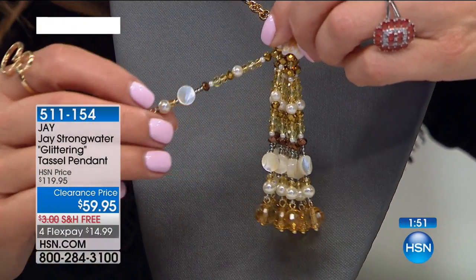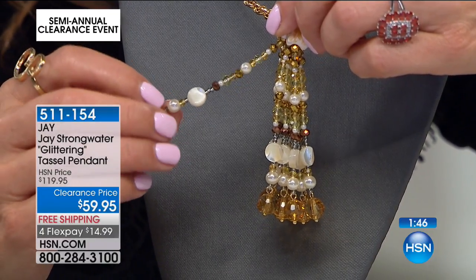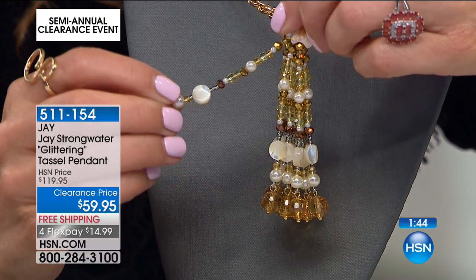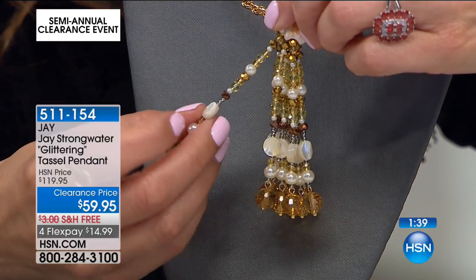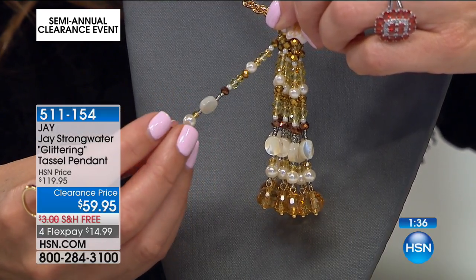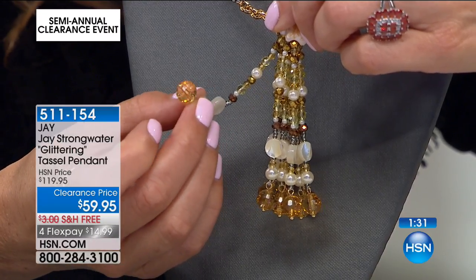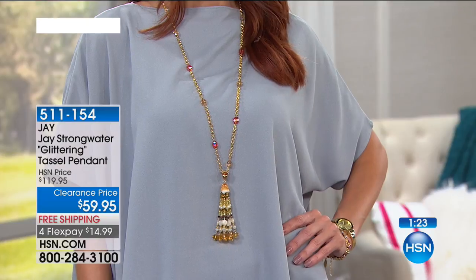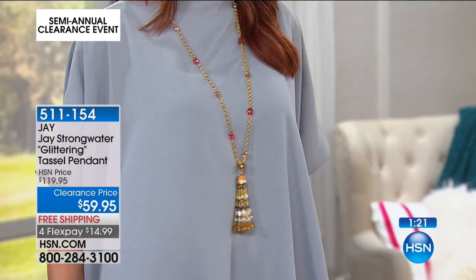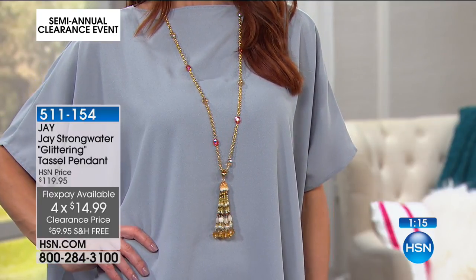Each strand has everything from a golden honey faceted smoky quartz color, to almost a citrine, to almost a garnet. You have the faux pearls that look like mother of pearl discs, and then the seed pearl look. And then you've got this really gorgeous faceted citrine color that's just glowing. Very warm autumnal shades, and then with the tulip at the center — the way the tulip petals sort of wrap around that tassel.